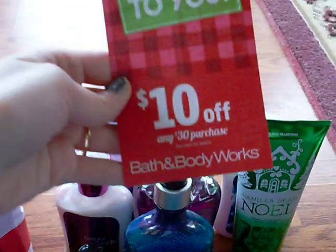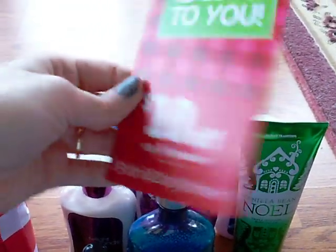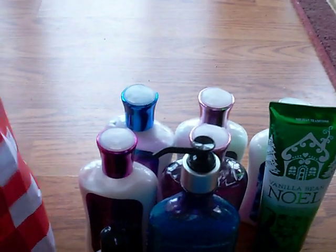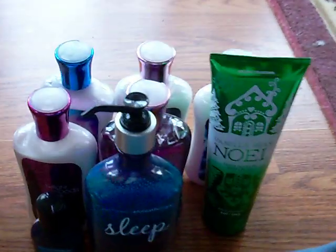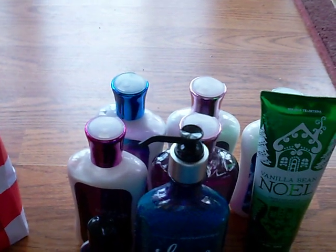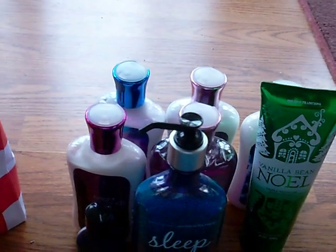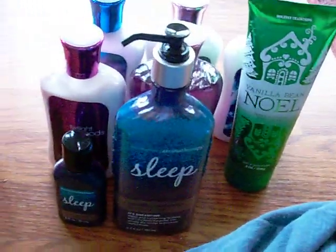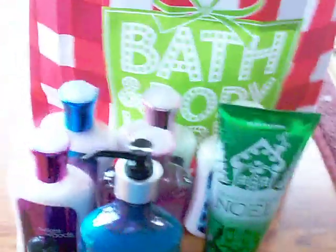Then I got a coupon, which is just like the survey, $10 off any $30 purchase. I have a lot of those now. My total was $39.06. Not bad for nine things, but not exactly what I thought I was going to have to pay. Anyway, then my haul from yesterday.